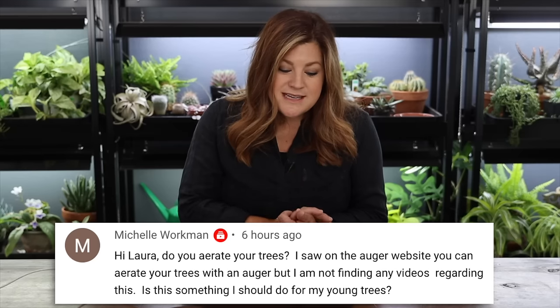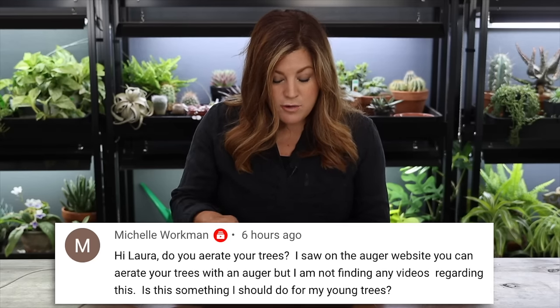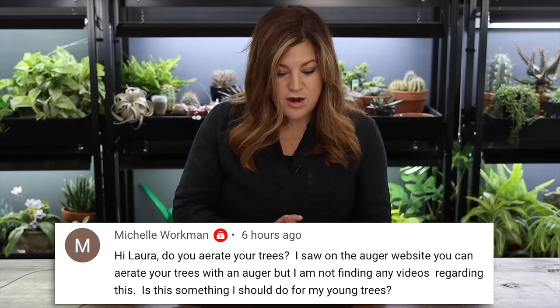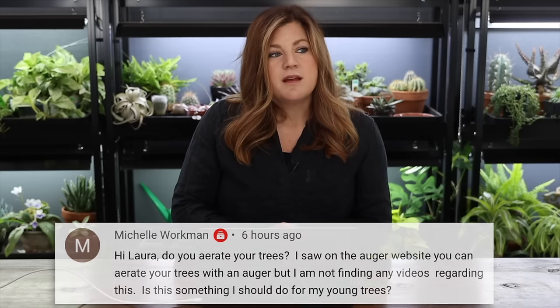Michelle asks: 'Laura, do you aerate your trees? I saw on the auger website you can aerate trees with an auger, but I can't find any videos about it. Should I do this for my young trees?' The last time we used an auger around a tree, we broke a water main — I was trying to fertilize a plum tree that we eventually removed because it was sick.